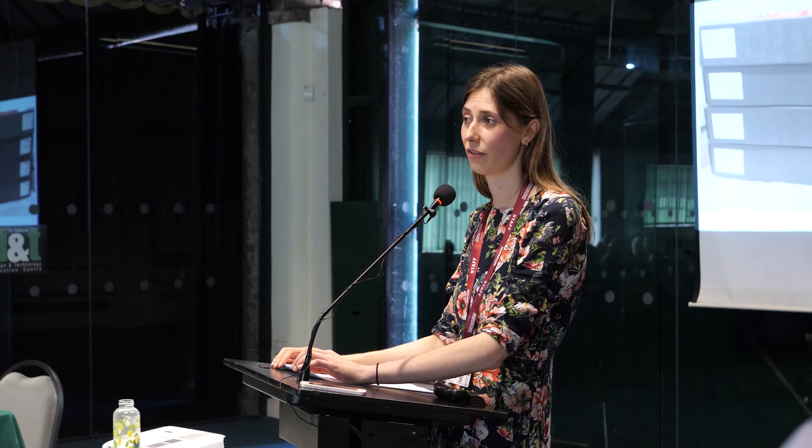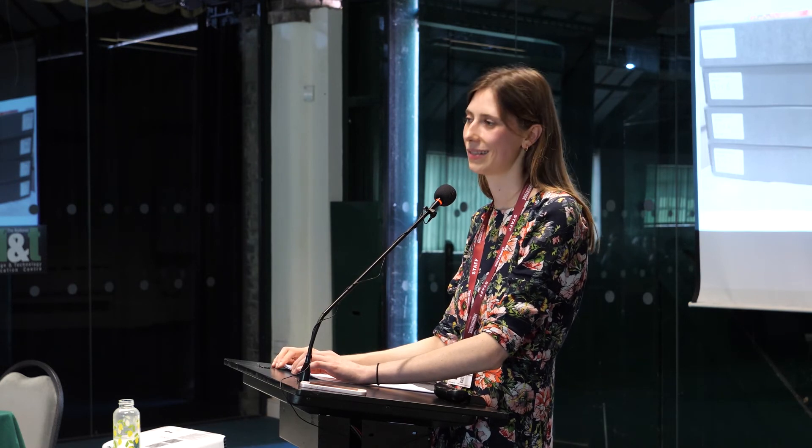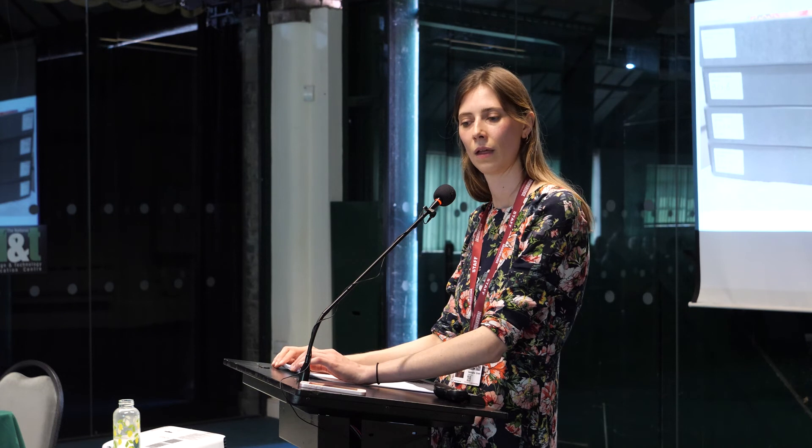Everything was assembled here first, checked, then taken apart, packed and sent. I'm not sure how big the boxes were.